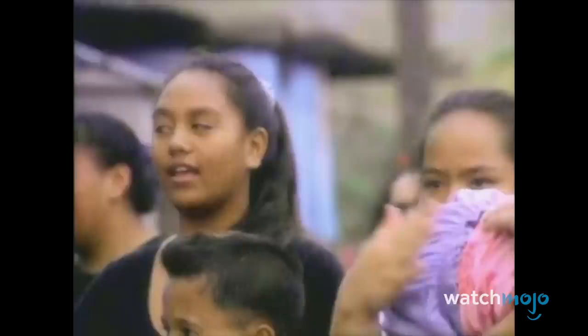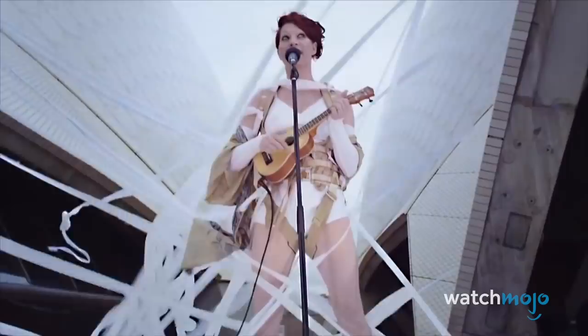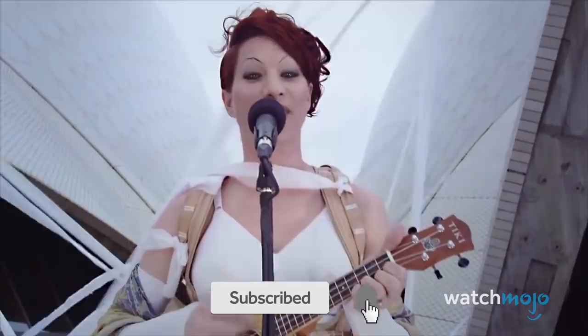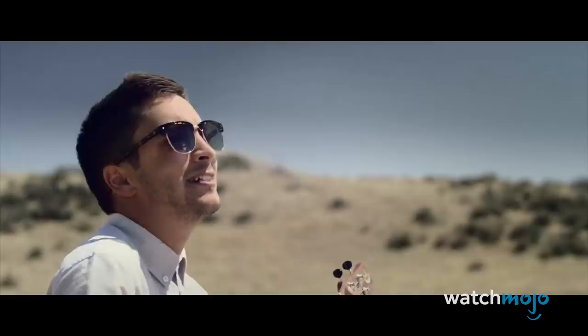Number 10: Ukulele. Often mistaken for a little guitar, the ukulele is actually a completely different beast, and it produces a sweet sound. It's also much easier to learn. The ukulele only has four strings instead of six, so learning the basics and picking up some simple chords won't take too long. With a smaller neck and fretboard, it's also easier on the fingers to make those chords than on a guitar.